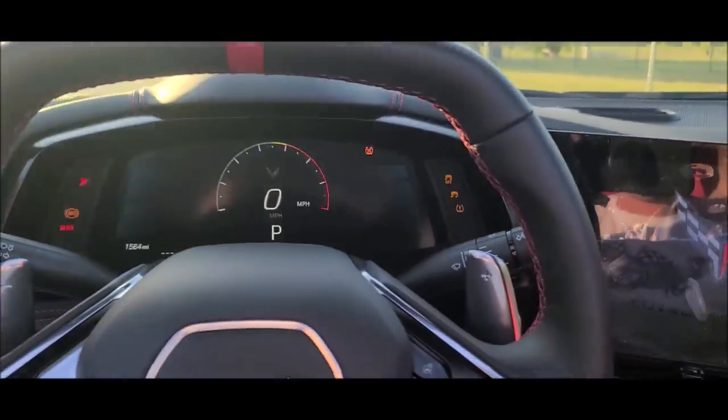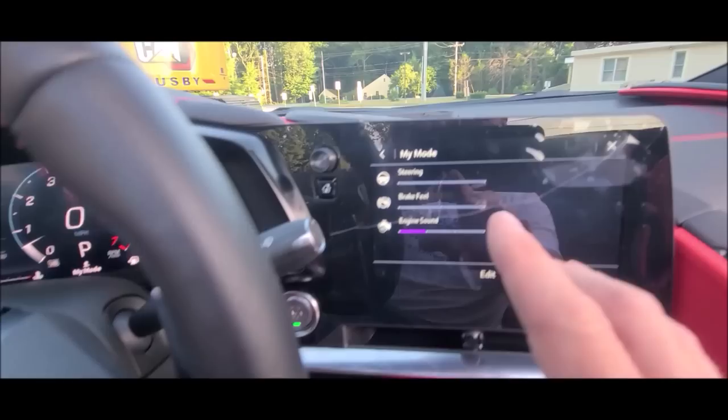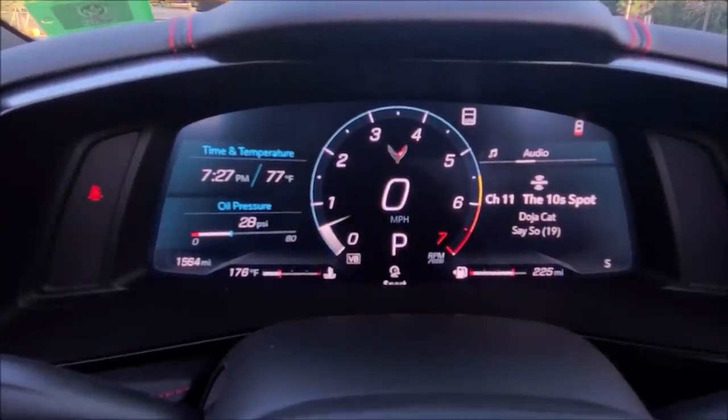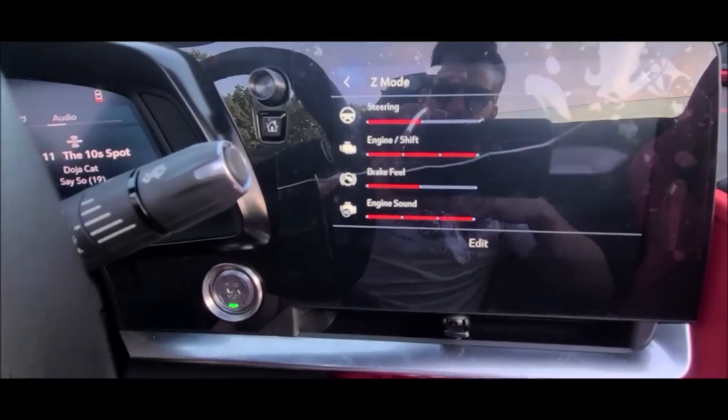Those are some cool emergency features. Now let's get back to the remote. This car has different driving modes: weather mode, my mode — where you can set engine, sound, brake, feel, and steering to your liking — tour, sport, track, and my favorite if you have the Z51 package: Z mode, which changes everything including the sound of the engine. Changing modes by the selector is quite tedious, so pushing the Z button on and off is the easiest way to get in and out of your favorite positions.